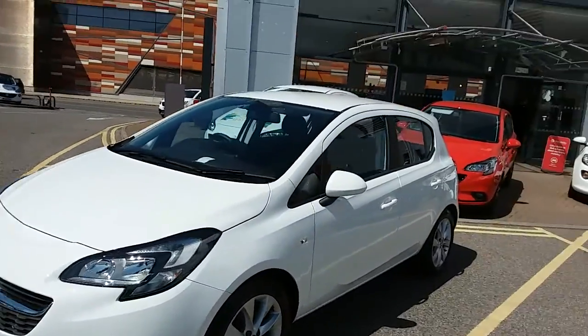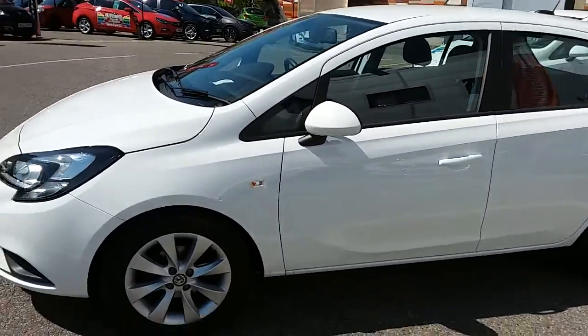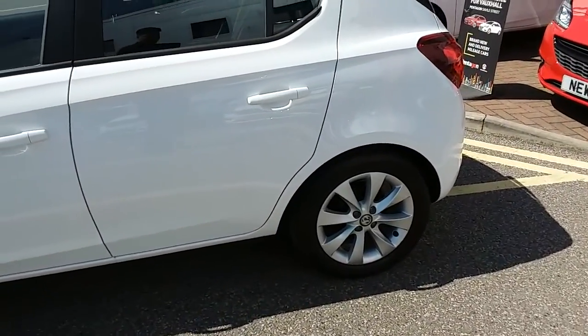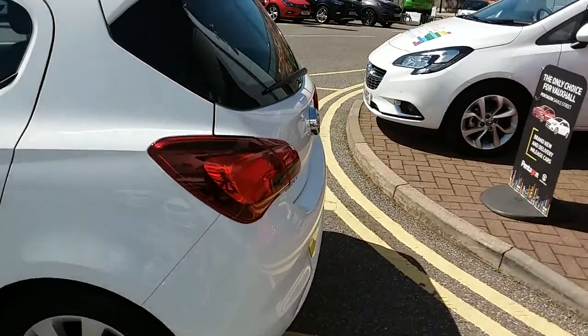If you have a look at the car itself, you can see it is finished in summit white. You'd have 16 inch alloy wheels on the car, as you can see just here as well. This is the 5 door version of the Vauxhall Corsa.